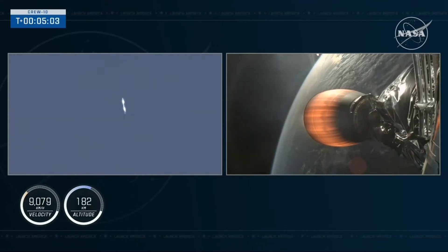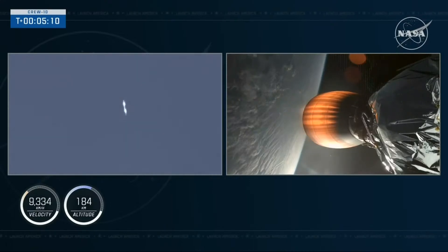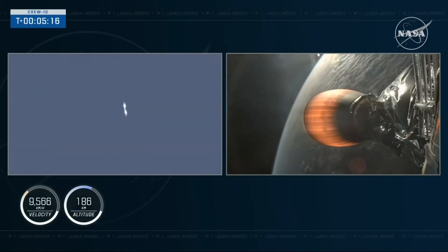We're now at 5 minutes into today's flight, with a liftoff at 7:03 p.m. Eastern, 4:03 p.m. Pacific. Continuing to get good call-outs as stage 1 makes its way back to Earth, and stage 2 continues to fire, propelling Dragon into orbit.